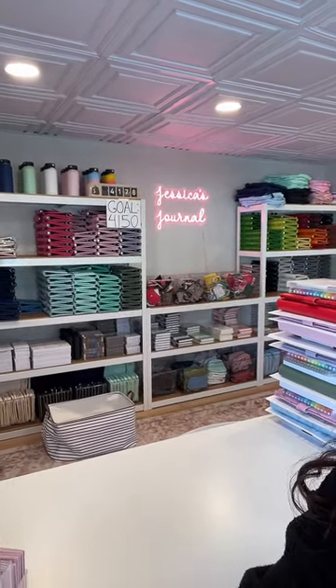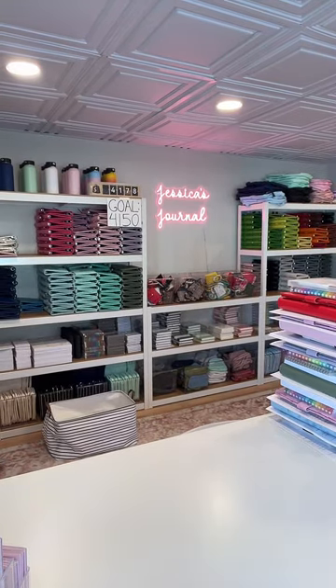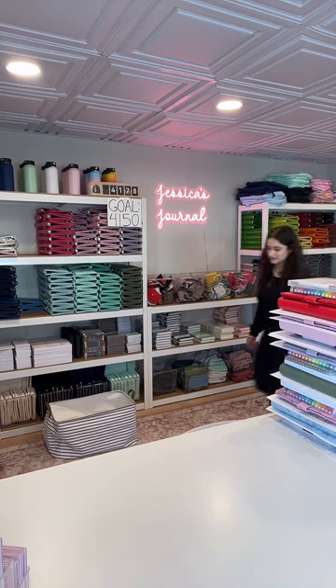Sorry to all my YouTube viewers for the awkward beginnings. Hi guys, hello everyone, good morning, happy Thursday. We are on to pack up some orders today.